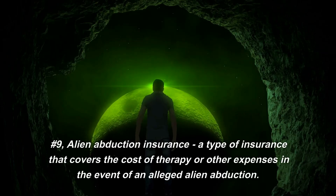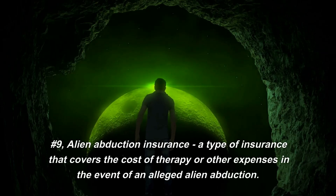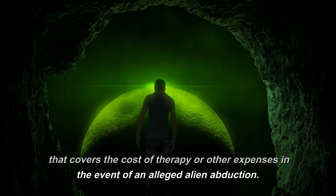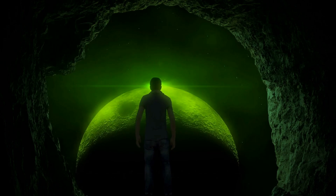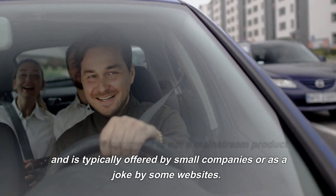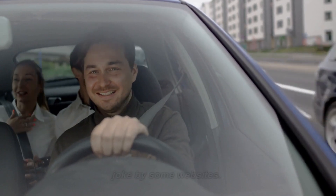Number 9: Alien Abduction Insurance. A type of insurance that covers the cost of therapy or other expenses in the event of an alleged alien abduction. This type of insurance is not a mainstream product and is typically offered by small companies or is a joke by some websites.